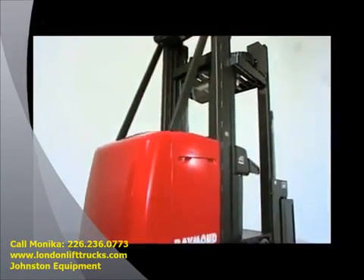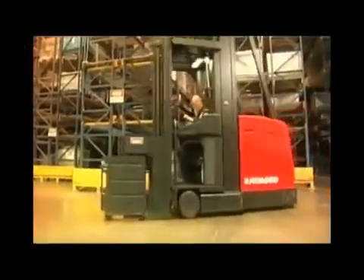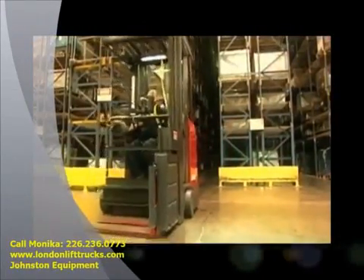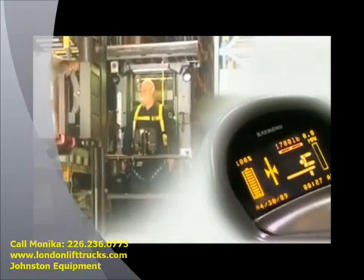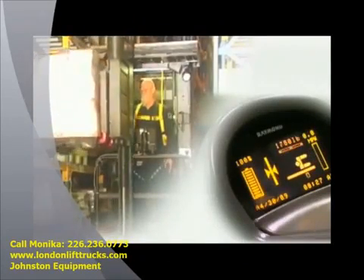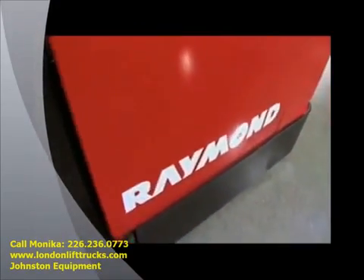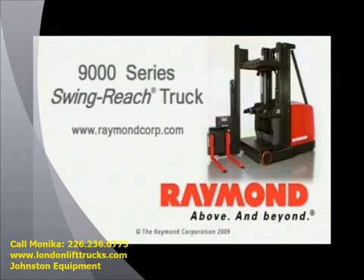Tripling storage capacity and lowering operating costs, the 9000 Series combines unmatched ergonomics with ACR technology that delivers best-in-class performance and reliability. Raymond's proven ACR system offers control and optimized performance for unequaled efficiency — more pallet moves and picks per hour with less downtime, as expected from Raymond. Contact your local Raymond sales and service center today and see the difference.